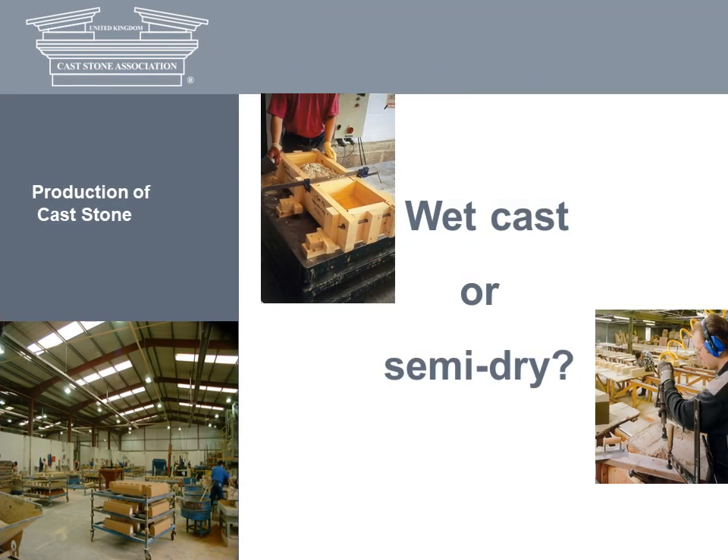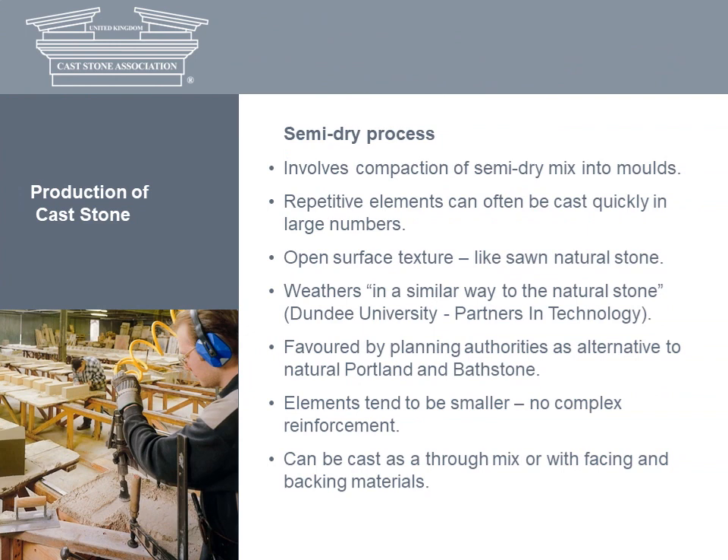Now we turn to how cast stone is made. The production of cast stone can be an elaborate process. It's a hand-crafted business, so companies guard their secrets about mixes, additives, moulds and such very closely. There are two main manufacturing methods: semi-dry and wet cast. The semi-dry process involves the compacting of a semi-dry mix into moulds and releasing the finished product almost immediately. This enables repetitive elements to be cast in considerable numbers quickly, and their surface tends to have an open texture like natural stone. The semi-dry process is most suited to traditional-sized elements such as sills, heads, string courses and copings. Structural items can also be produced, so long as the reinforcement requirement doesn't inhibit compaction.